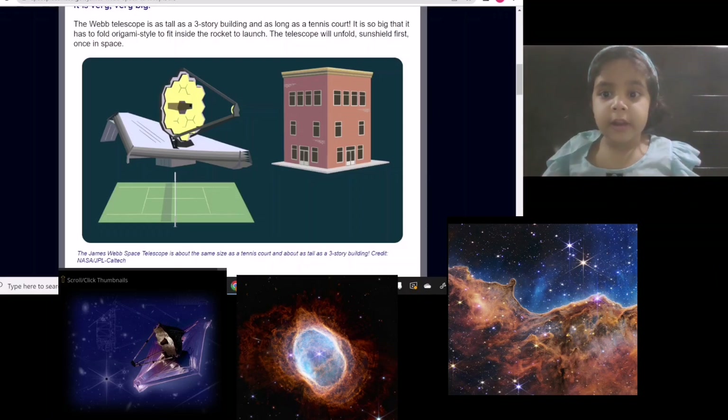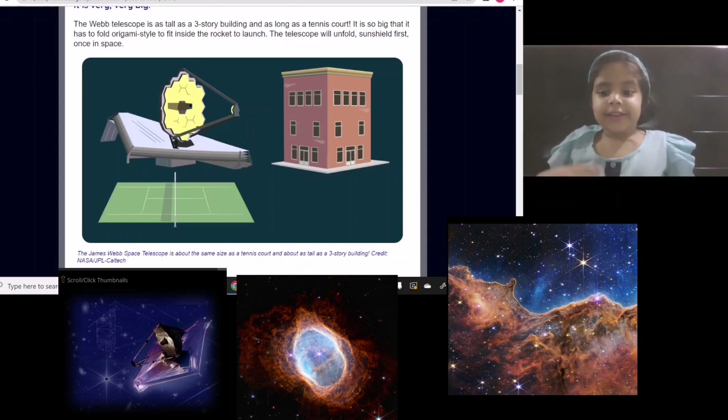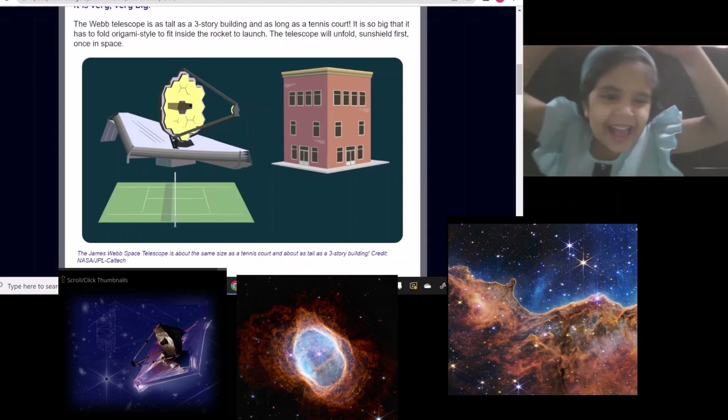The telescope will unfold its sunshield first once in space. And you know, it also has a hat.